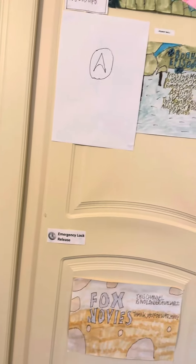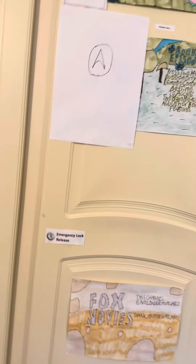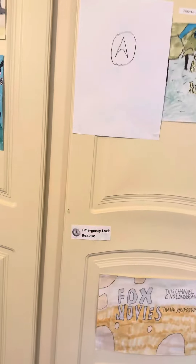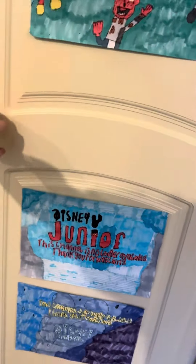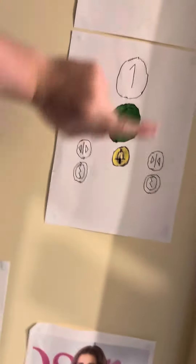This is the pretend lift at Primark in Ealing Broadway Shopping Centre. Going up to one.